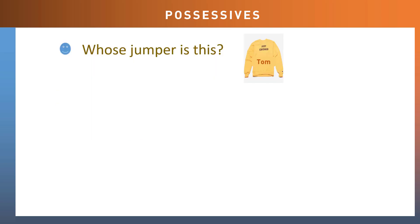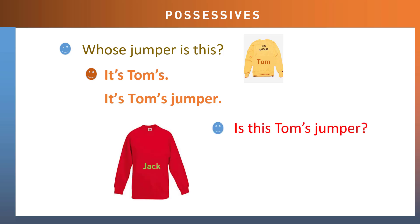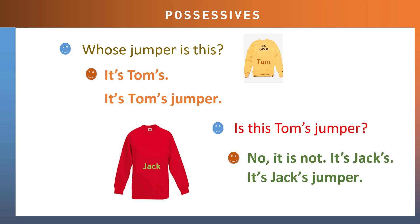So whose jumper is this — the yellow jumper? It's Tom's. It's Tom's jumper. How about the red jumper? Is this Tom's jumper? No, it's not. It's Jack's. It's Jack's jumper.